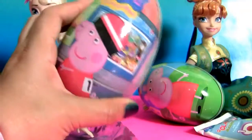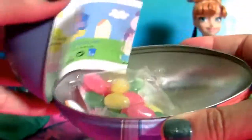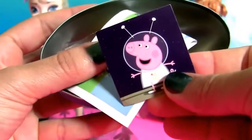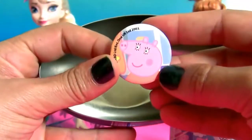Egg number four — another sticker, flyer, jelly beans, and a pen. This one came with Mummy Pig.